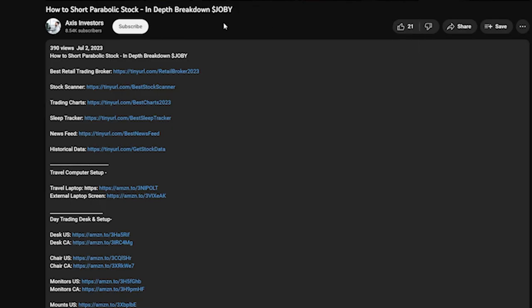By the way, if you enjoyed this video don't forget to like and subscribe. I also linked all the best tools for day trading down in the description, so don't forget to check them out. Let's get back to the video.